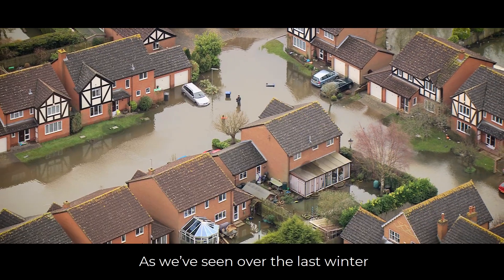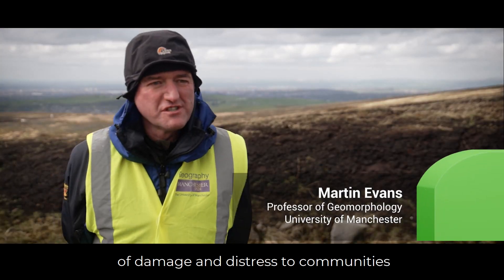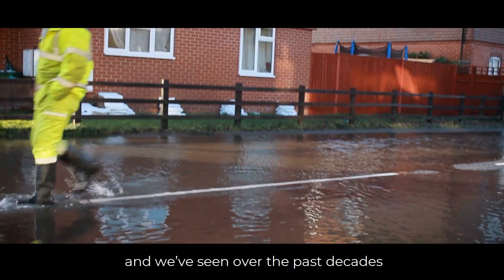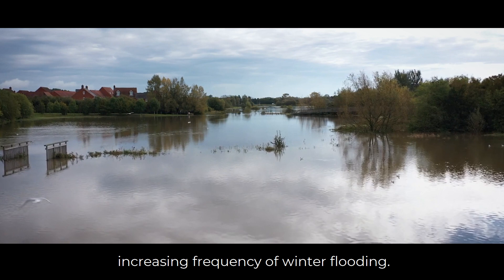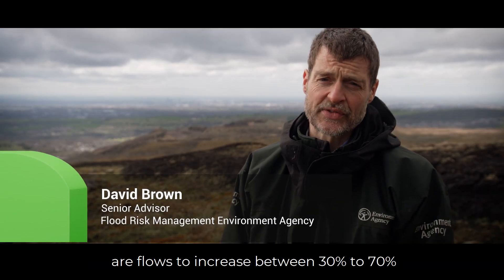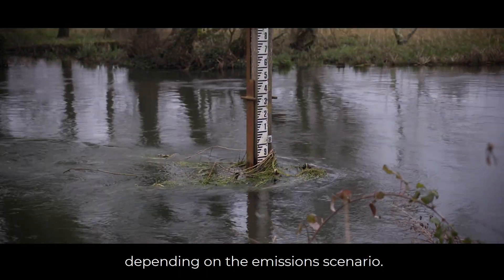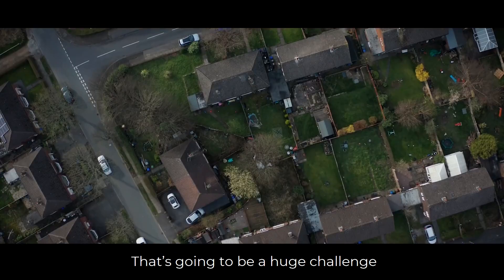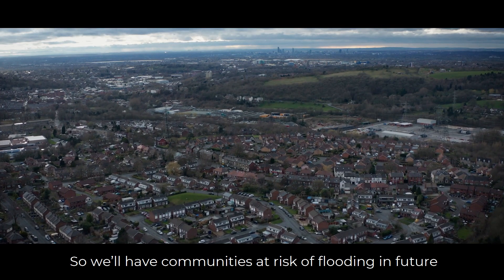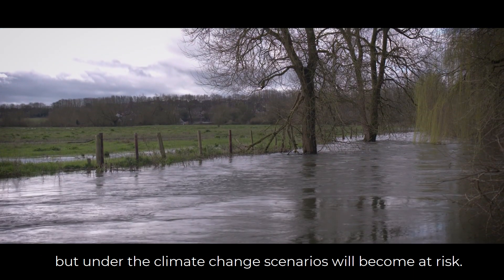As we've seen over the last winter, flooding clearly causes huge amounts of damage and distress to communities, and we've seen over the past decades increasing frequency of winter flooding. Going forward, the predicted increases in flows — between 30 to 70% over a hundred year period depending on the emissions scenario — will be a huge challenge to infrastructure downstream. Communities currently not at risk will become at risk under climate change scenarios.